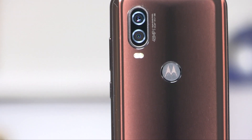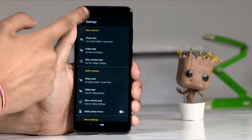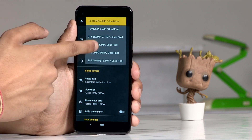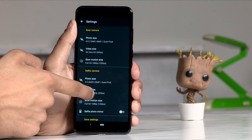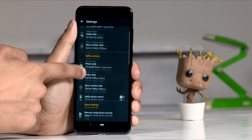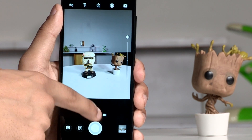Next up is the camera. The One Vision houses a 48-megapixel Samsung GM1 sensor that shoots in 12-megapixel by default, and you don't have the option to shoot in 48-megapixel, with Moto justifying that you don't really need such high-res photos on your smartphone. While that's debatable, what we liked was the fact that the camera is much faster than other Moto devices we have tested in the past.